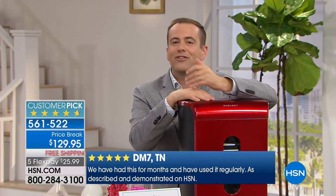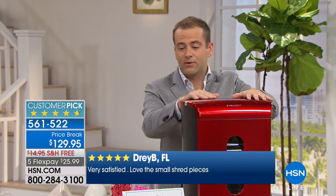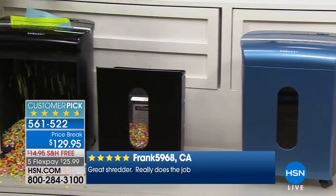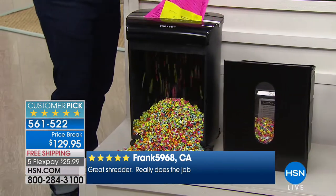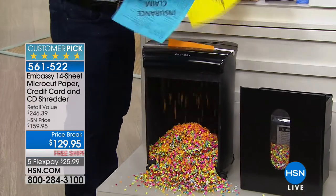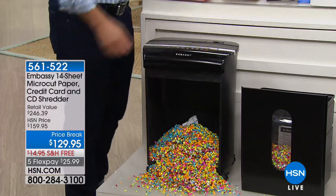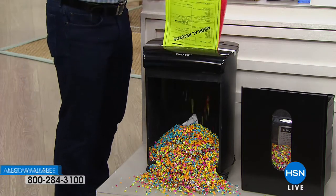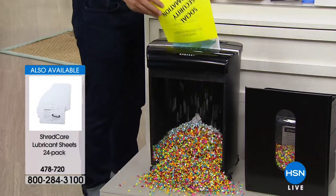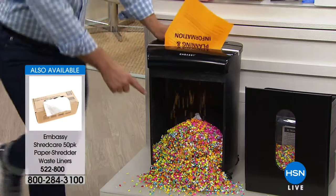When you have a shredder, not only does it help protect you, but it gets rid of the junk mail and the stuff that builds up in our homes. We have the red, the fabulous blue, and the classic glossy piano black finish. The bin is even larger than we've ever offered — a five-gallon bin. When the shred is this small, you'll be emptying it that much less. It's one in seven of us — many don't realize identity theft has happened until they try to apply for financing or can't get a tax refund because someone else picked it up.